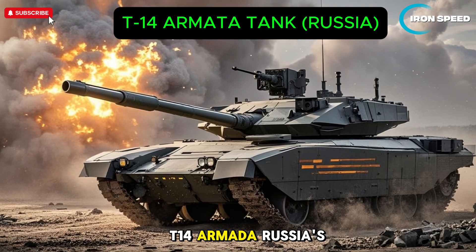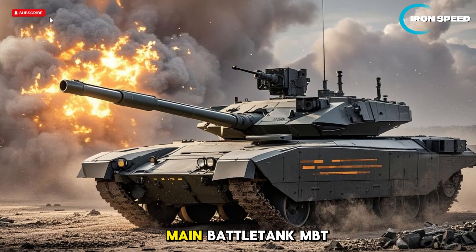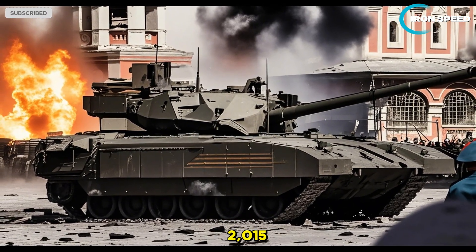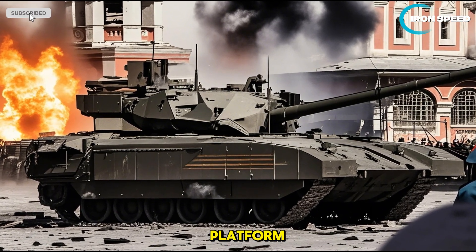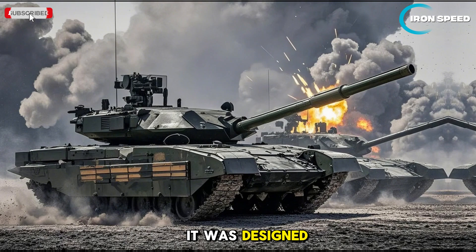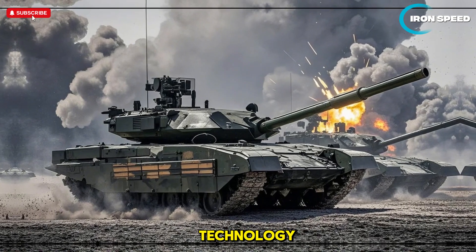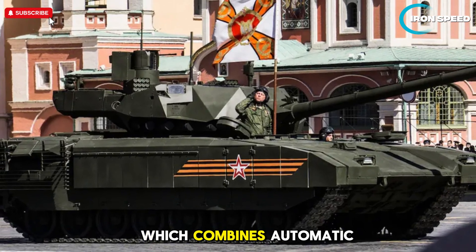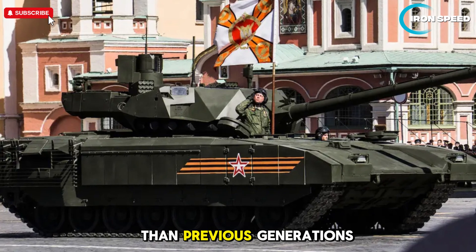The T-14 Armata is Russia's next-generation main battle tank (MBT), developed by Uralvagonzavod. The tank was first introduced to the public in 2015 during the Victory Day parade in Moscow. It is part of the Armata combat vehicle platform, which also includes other armored vehicles such as the T-15 infantry fighting vehicle. It was designed to replace older Russian tanks such as the T-72, T-80, and T-90 with more advanced technology, combining automatic weapon systems, advanced armor, and active defense systems.